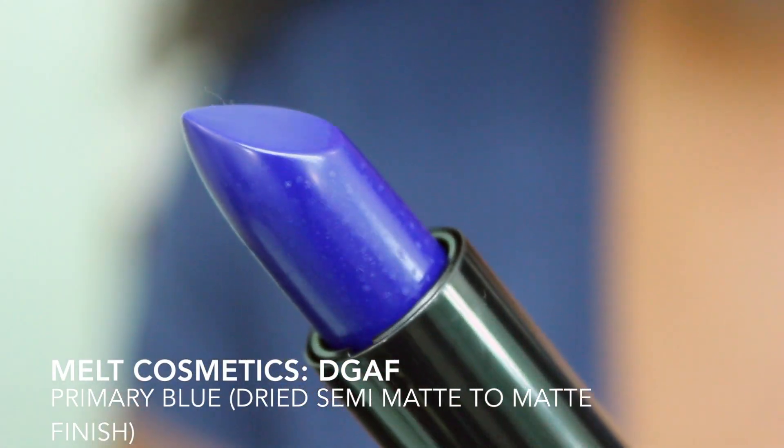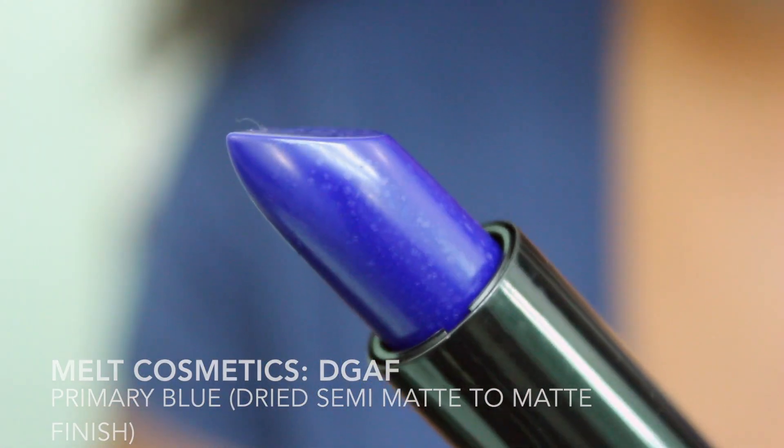The next color I'm going to wear is DGAF. This is a blue — it looks more like a violet type of blue in the tube. A MAC Ultramarine lip liner would probably work beautifully with this, but I don't know where that is right now — it's probably at my mom's house somewhere. Anyway, that lip liner would really probably work well with this, but I am going to try this on.